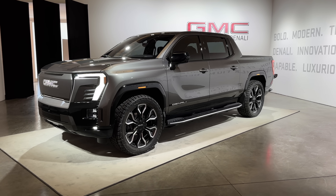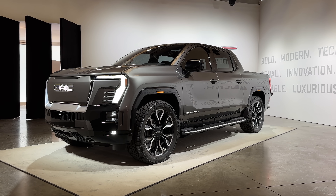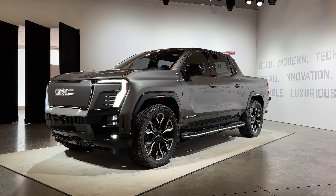Hey, what's up? MKBHD here, fresh back from New York City — in the opposite of New York City — but I just got to see a little bit of something different. It's a first look at the 2024 GMC Sierra Denali Edition 1 electric pickup truck.